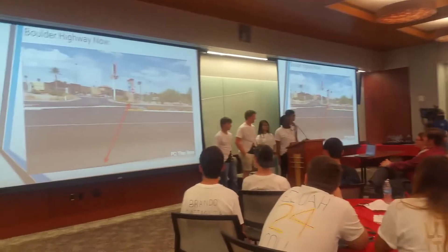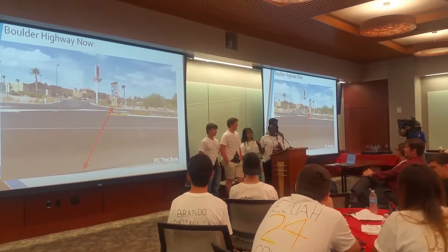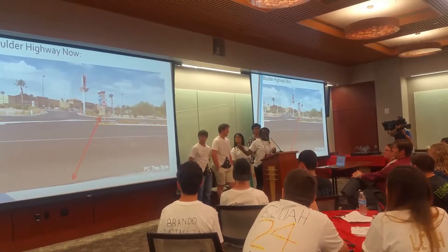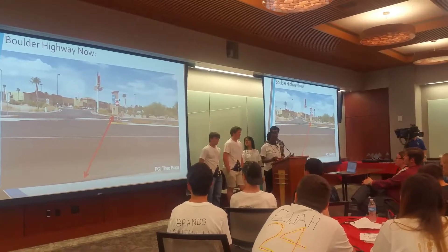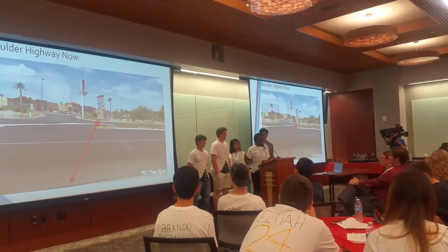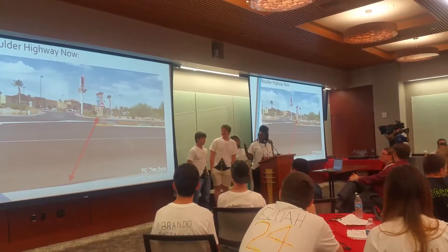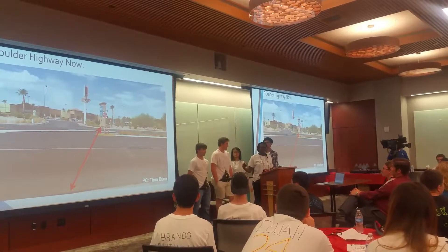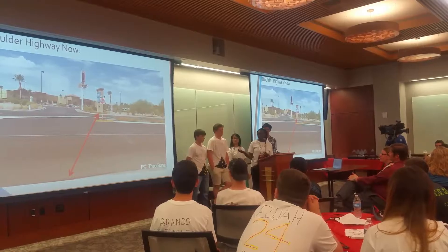We had an opportunity to go to Boulder Highway with Erin, and we watched a man coming from the trailer park cross the street — and you can see it's clearly not marked as a crosswalk — just to get to Walmart. We think we should put crosswalks where people actually walk, instead of just moving bus stops and things like that, because you'd have to walk a quarter of a mile just to get to the nearest crosswalk and then walk all the way around.